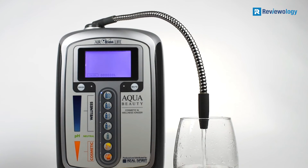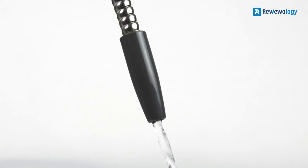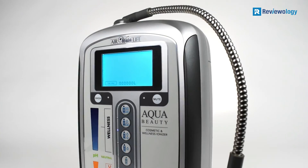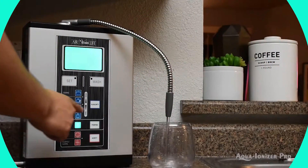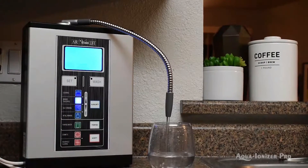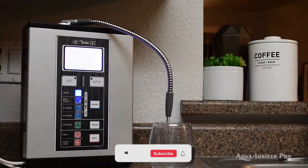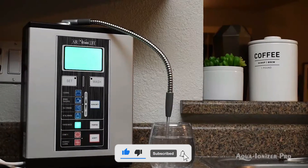The Aqua Ionizer Deluxe 5.0 isn't going to win the race to be the best water ionizer in many people's eyes, but it is a decent unit for the cost and will appeal to a specific market section. If you are interested in any of the mentioned products, don't forget to check the description box — you will find more information and up-to-date pricing down there. Don't forget to like the video and subscribe to the channel.